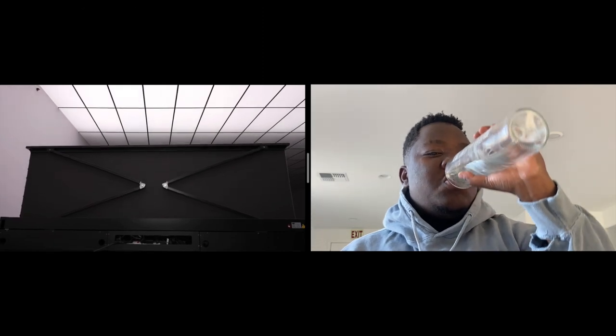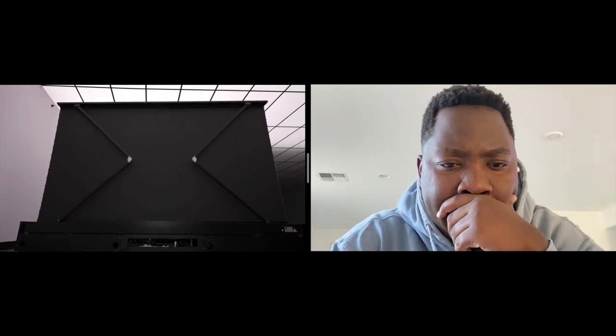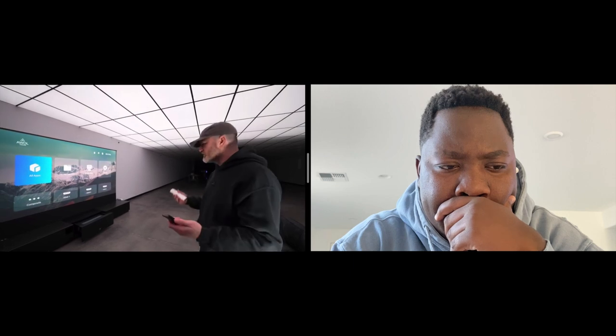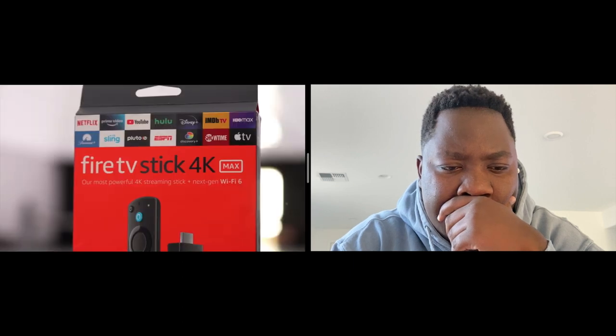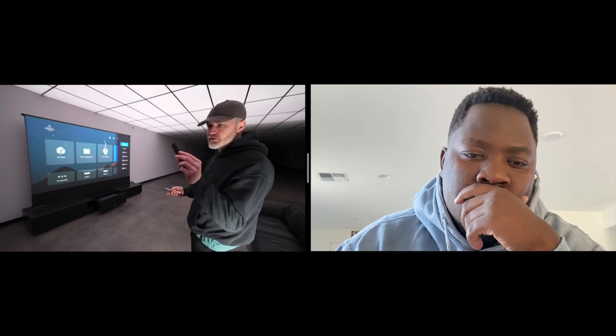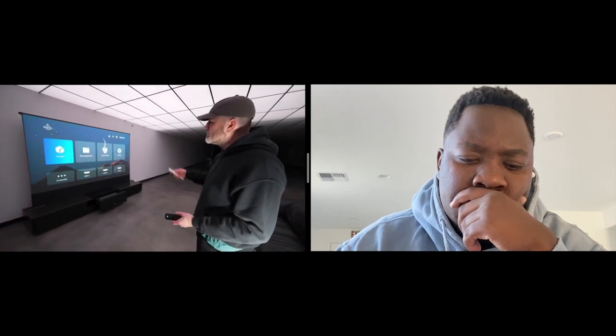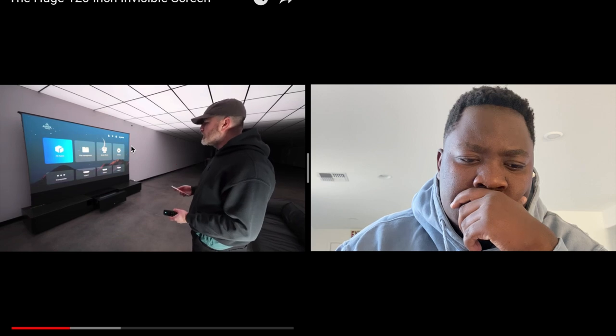It just keeps everything more streamlined. There's something so satisfying about the ritual of the experience, like watching it just rise up and then getting prepared to watch something. We have an Amazon streaming device for all of the variety of smart TV things you might want to do. If you buy this package, you'll actually get Fire TV included. You can also load things locally, like a USB with media files. From a networking standpoint, you have both Bluetooth and Wi-Fi.